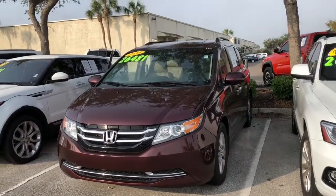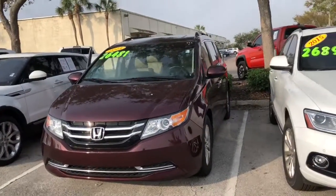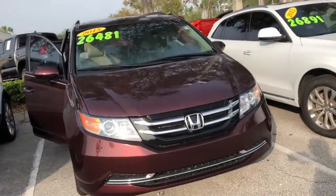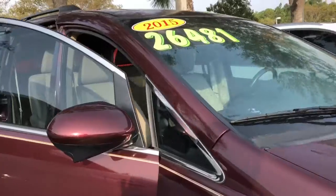Here it is, Kerry. This is the 2015 Honda Odyssey you inquired about. Got it right here in stock. Wanted to shoot a quick video, just take you for a little walk around the vehicle. Really nice van, very clean. You can tell somebody took care of it.